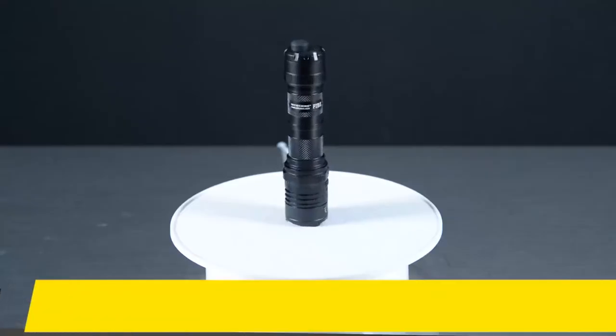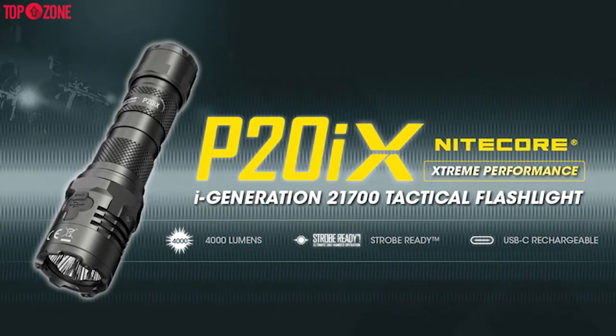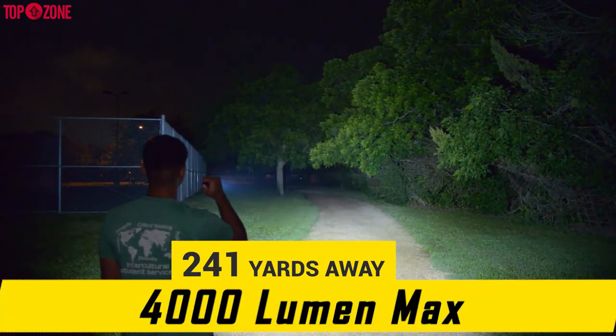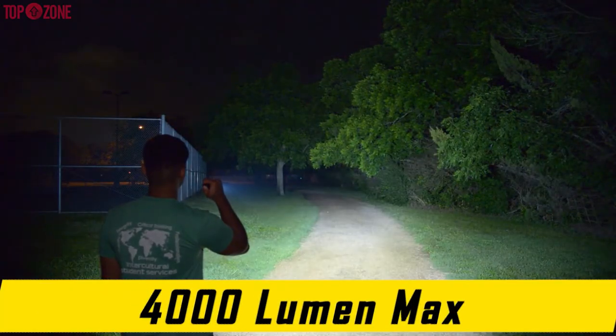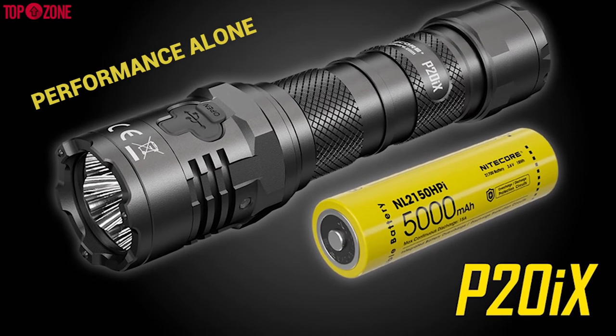A strong contender for the best comprehensive flashlight, the Nightcore P20iX is one of the truly best flashlights on the market in terms of overall performance. The i4000R punches through the darkness with 4000 lumens on turbo mode for up to 30 minutes, enough to light up objects 241 meters away. Therefore, it should be high on your list for performance alone.